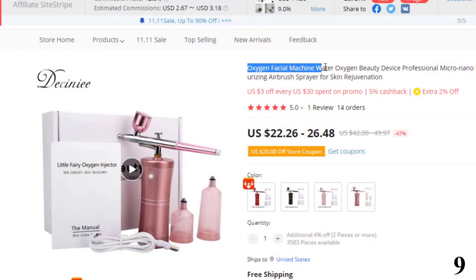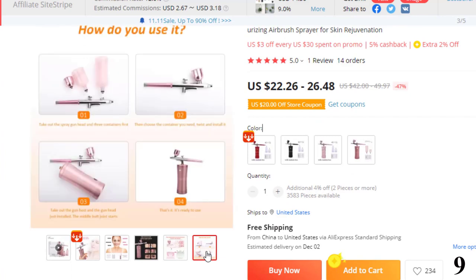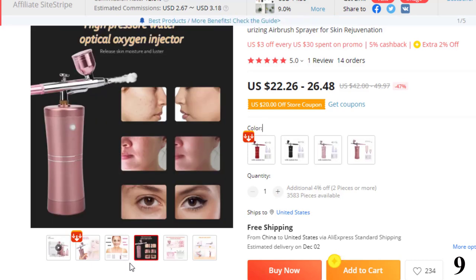Number 9: Oxygen Facial Machine Water Oxygen Beauty Device. This facial machine is here with 47% price off — now you can get it at around $23. Features: small and practical mini air compressor, portable, lightweight and easy to carry around. It includes a needle nozzle and broad spray with an action trigger for easy and accurate spray.